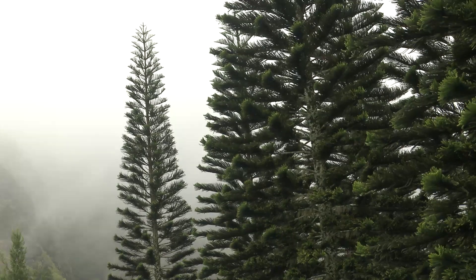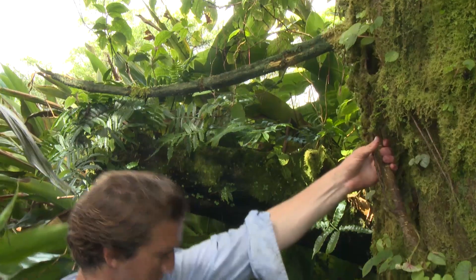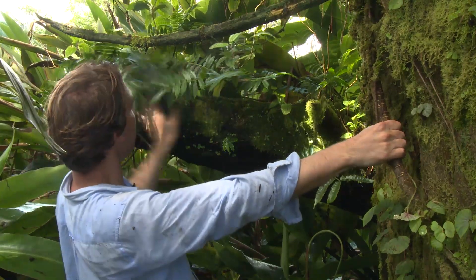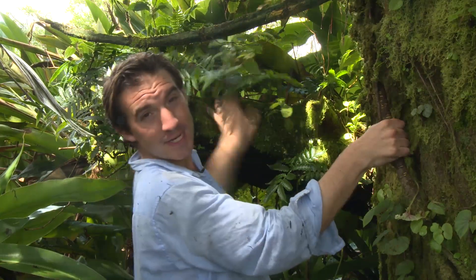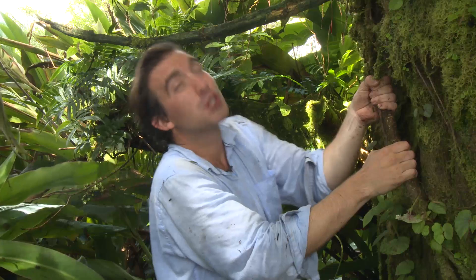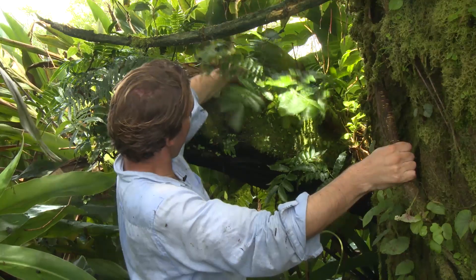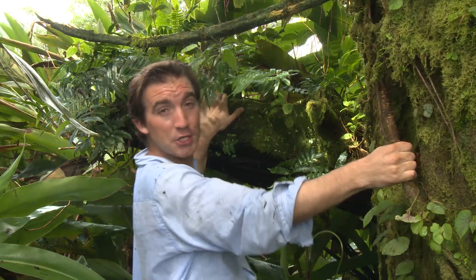But these new species have pushed out many native Ascension species. Others proved more adaptable. These plants here with the dark leaves — this is one of the four original species of ferns that grew on the mountain. Before the experiment began, there were four species and that's all that grew here. They grew down on the ash and the rocks on the exposed, barren, hot slopes. Now since the vegetation has grown up as tall trees, their habitat has been completely destroyed. But remarkably, they've actually adapted to grow as epiphytes and found a new niche to fill.